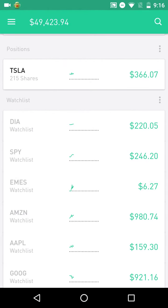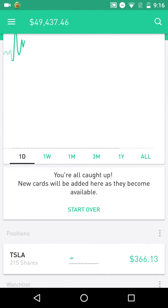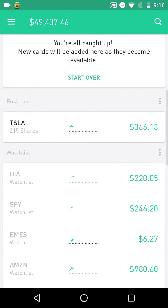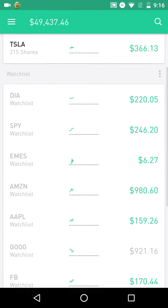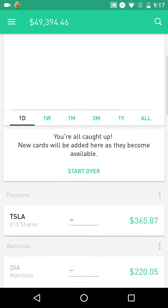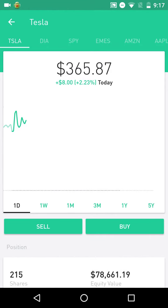I just want to make an update with day trading — something I've noticed recently with Robinhood. This is really annoying. So if you've traded in the morning right when the market starts, you know there's a lot of activity and sometimes it's really laggy, but I've never seen this lag before. So I got 215 shares of Tesla right here.